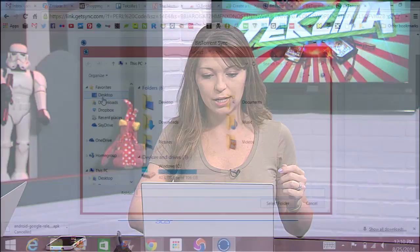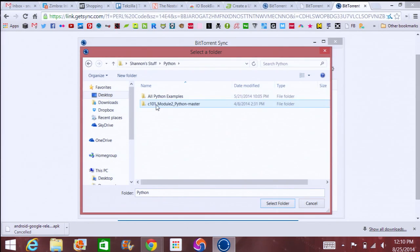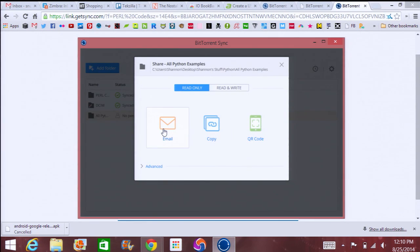They made it a lot easier to do things like sharing by adding the option to email links to folders. For example, I can pull up mine. I'm just going to share a folder called Python, because I do a whole bunch of Python scripts. And then hit select folder.